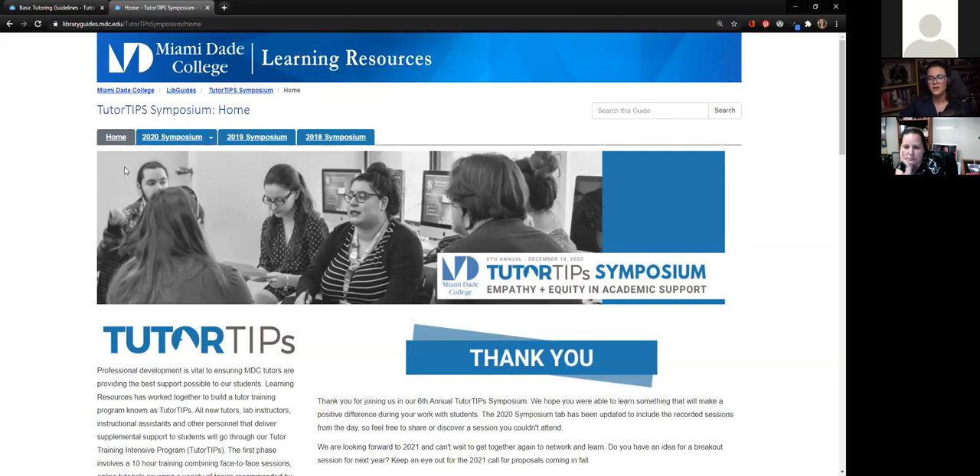We then needed to figure out what this was going to look like moving forward in a way that people can manipulate. LibGuides are every librarian's best friend, and we wanted to utilize a LibGuide not only for this current symposium we were planning, but also for ones moving forward. So we created a LibGuide for the symposium — similar to a repository of sorts for information from previous symposiums.